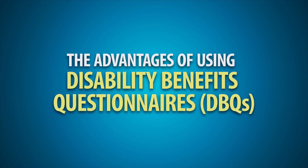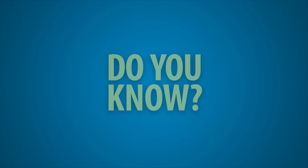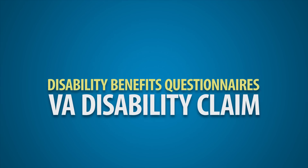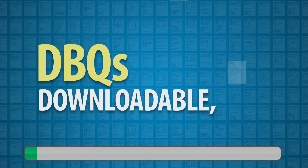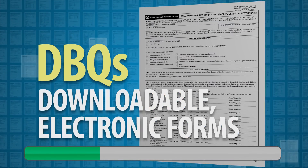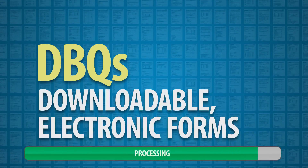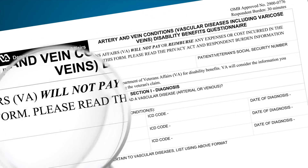The Advantages of Using Disability Benefits Questionnaires, or DBQs. Do you know that you can expedite your VA disability claim by submitting Disability Benefits Questionnaires, or DBQs, along with your fully developed claim? DBQs are downloadable electronic forms created for veterans' use in the disability evaluation process. DBQs can help speed up the processing of your compensation or pension claim.